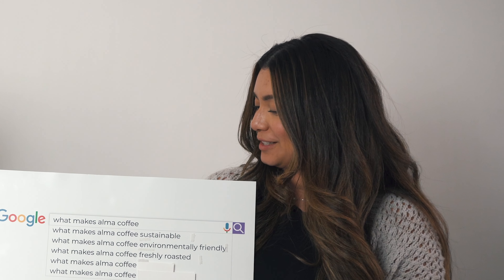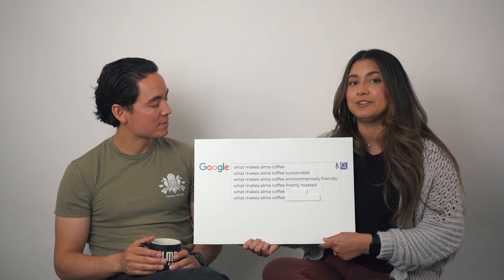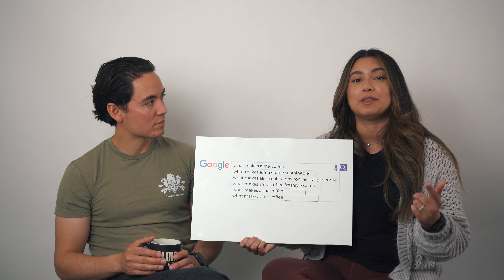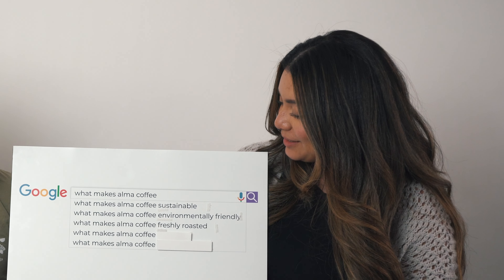What makes Alma Coffee freshly roasted? We roast to order — there is no inventory. When it's ordered, that's when we roast it, and once it's roasted it's out the door in less than 30 hours. We roast fresh every single day, seven days a week, and ship Monday through Friday, so no matter when you place your order, in-store or online, it's always going to be fresh.